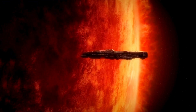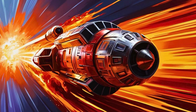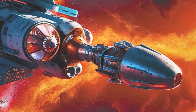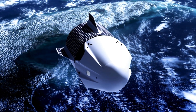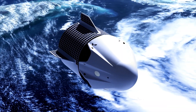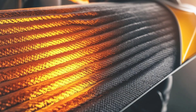But speed alone wasn't enough — it had to survive. At its closest approach, the Parker Solar Probe flies through a region where temperatures exceed 1 million degrees Fahrenheit. But here's the paradox: the probe itself remains at just 85 degrees Fahrenheit, or 30 degrees Celsius. How?